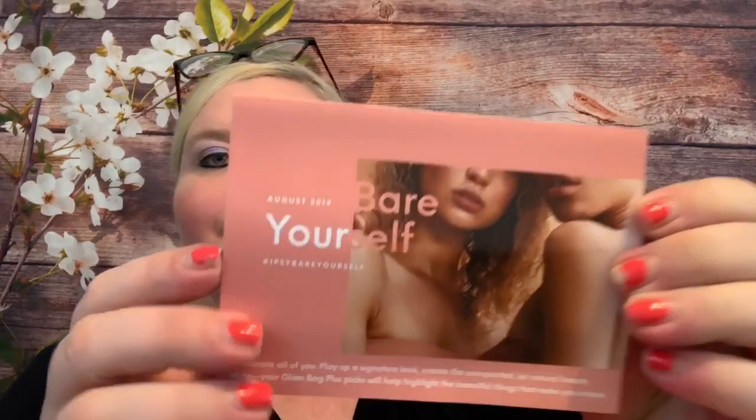These were all things I cashed in with points, and these are for future giveaways. Then we have our card here — it says 'Bear Yourself, August 2019.' So that must be the theme this month: Bear Yourself — celebrate all of you, play up a signature look, create the unexpected, let natural beauty shine. The inside of the card tells us about all our products and pricing, which I really like.